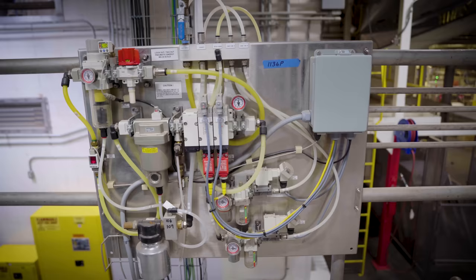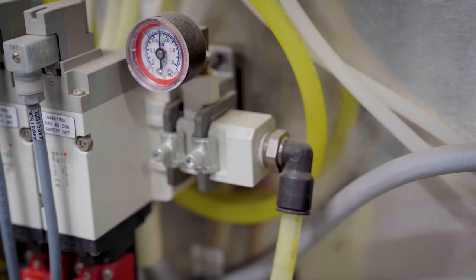We saw value in the use case for acoustic compressed air leak detection, but probably more importantly we saw a future well beyond predictive maintenance that we felt would help us continue to improve our processes at our factories.